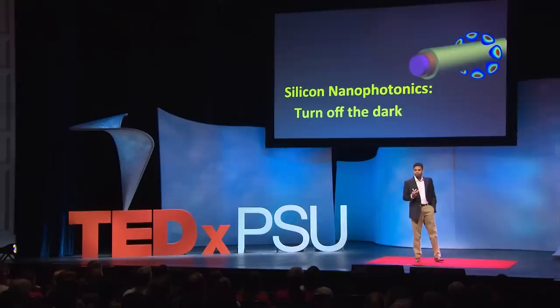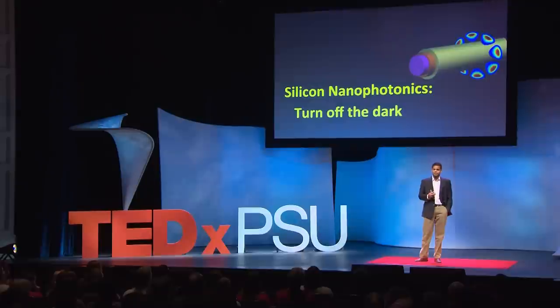Let's go back 25 years. How many of us remember carrying very powerful computers in our backpacks, in our small backpacks? The answer is probably none of us. Or better still, let's go back 10 years. How many of us carry such powerful computers in the back pockets of our tight jeans?